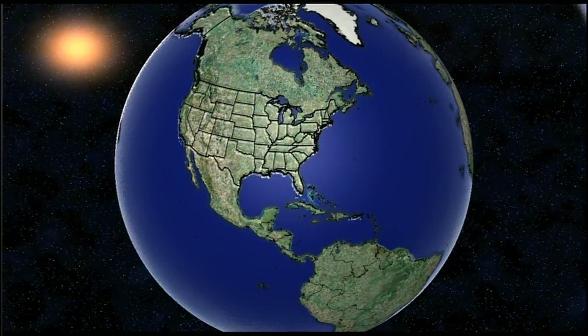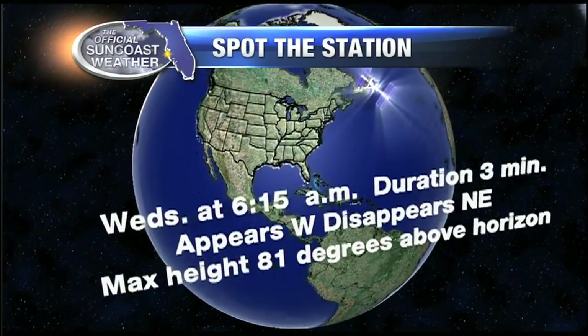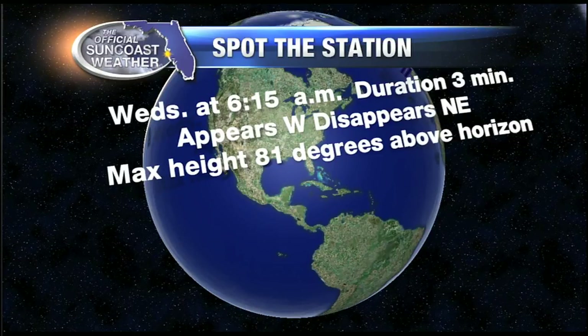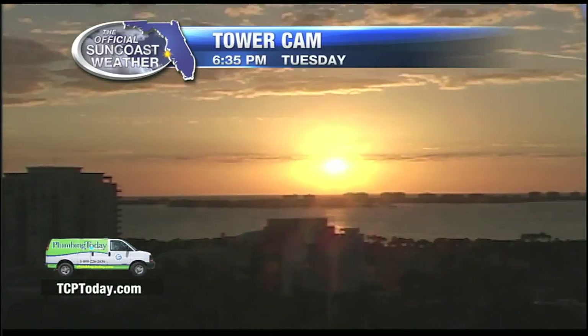If you get up early tomorrow, set your alarm for 6:15. Look straight up, basically looking west — the International Space Station appears at around 80 degrees above the horizon. It lasts for about three minutes as it travels off toward the northeast, eventually disappearing about 10 degrees above the horizon.